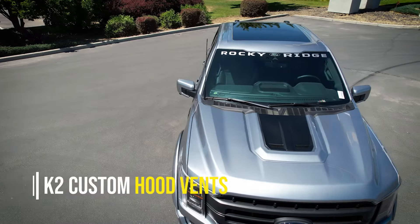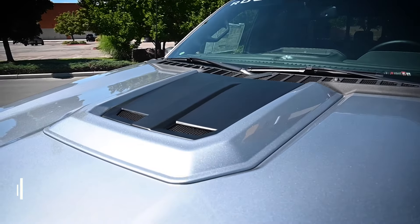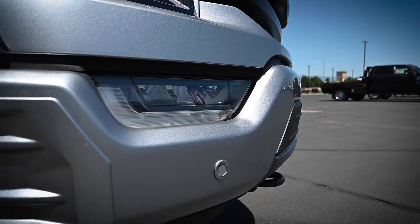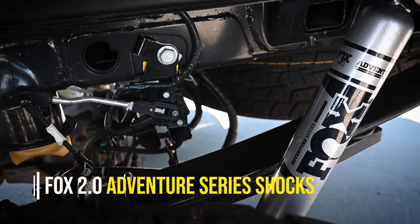Don't worry about your speedometer reading the incorrect speed, because Rocky Ridge calibrates your speedometer for the wheel and tire size difference. A performance exhaust on V8 models lets drivers hear the mighty roar from the engine lying underneath the hood of your truck.